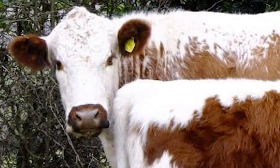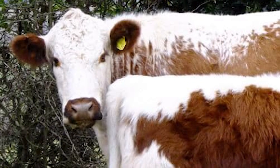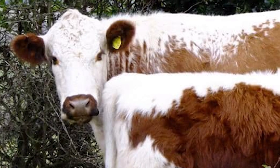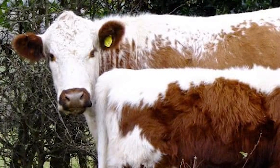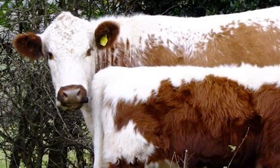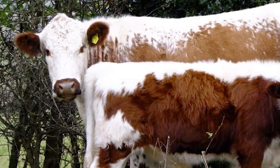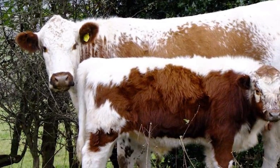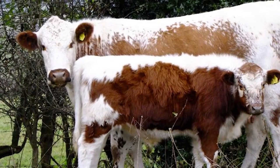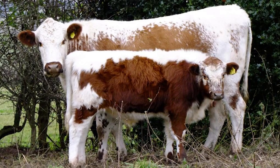The Irish Moyled is polled, red and white in color, and has a characteristic white line or finching on the back and a white underbelly with red ears and a red nose. Coloring can vary widely from almost pure white to largely red. The face is often roan or flecked.